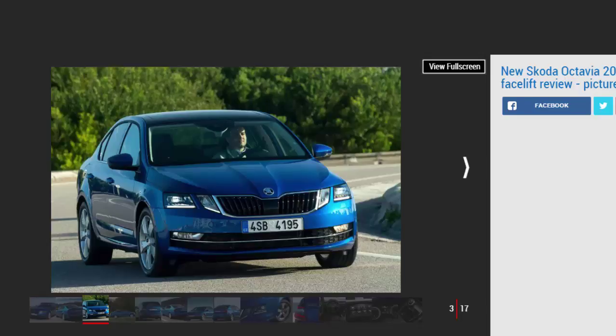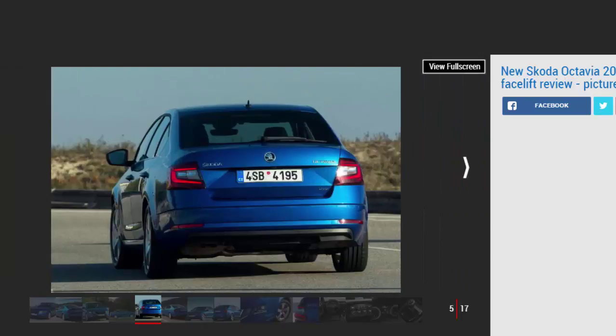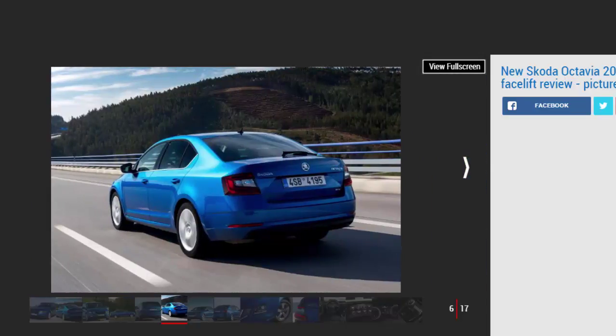The interior hasn't changed much at a glance, but the in-car tech has had a big upgrade. Our car was fitted with a brand new 9.2-inch Columbus touchscreen display, which is a superb system and finally brings capacitive touch technology into the car. That means it's just like your smartphone or tablet to use, with the glass screen requiring just a light touch, flick or pinch to control its functions. It's easy to use, looks great and really adds a modern feel to the Octavia.